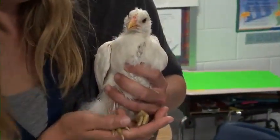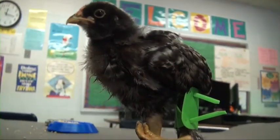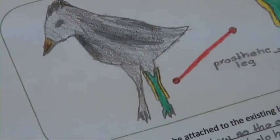Megan Salter teaches a program for talented and gifted students. She says the fifth graders used their talents to create a gift for their feathered friend. They were working hard — they came up with all these amazing sketches, and we wanted to take what their passion was and make it a reality.